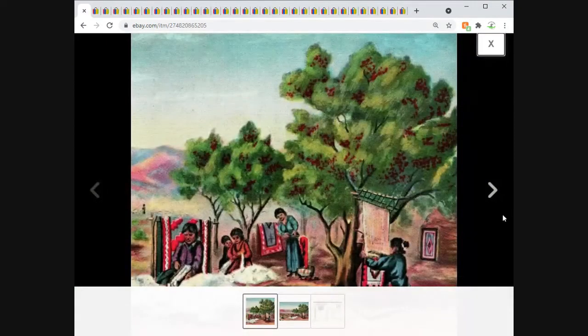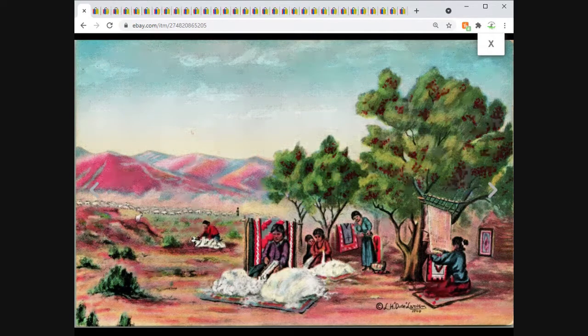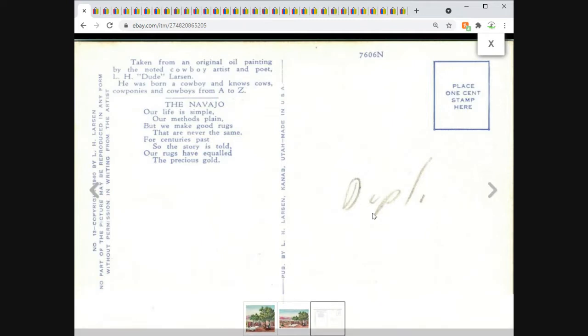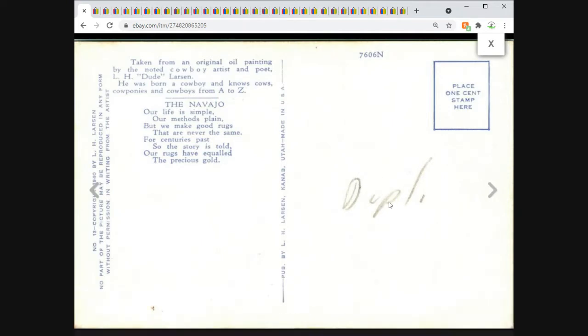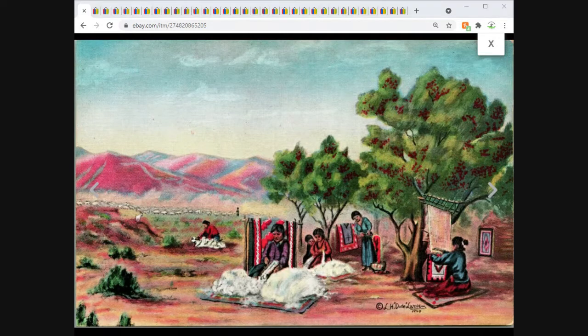This is an artist-signed linen postcard by LH Dude Larson — you can see his signature right at the bottom. Dated 1940. This is one of quite a few I listed from him; somebody apparently had duplicates at one point. This one came from the Michon Auction out of Alameda, California. It sold for $5.95 free shipping and I've got a few more left from that lot.